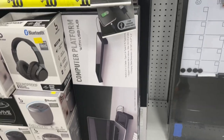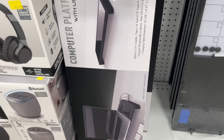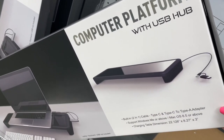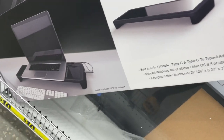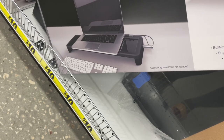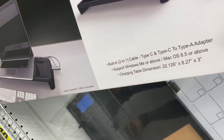Then I saw this computer platform and I thought this was nice. I've been working on my laptop a lot lately, and sometimes even when I decide to work from home I thought this would be so nice when I'm lounging on the couch or at my desk — I can just prop my laptop on here and work from there.